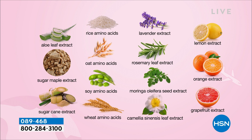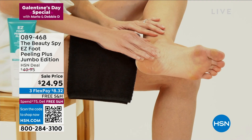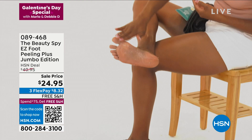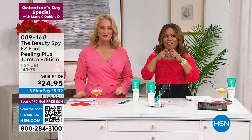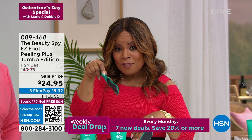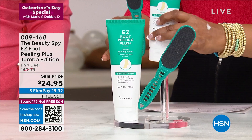You can share this with loved ones — Galena is demonstrating application on her feet over a black towel, which shows everything being removed. Do it over your tub or put a towel down for easy cleanup. The double-sided file that's included is for sloughing off dead skin on really tough areas. Lowest price ever — tonight only at $24.95 with free shipping.